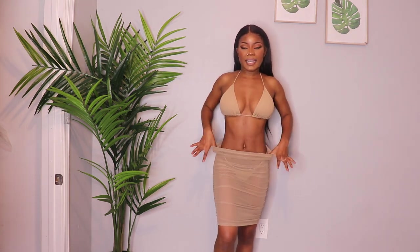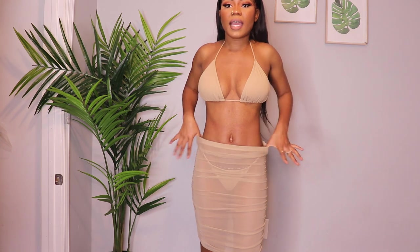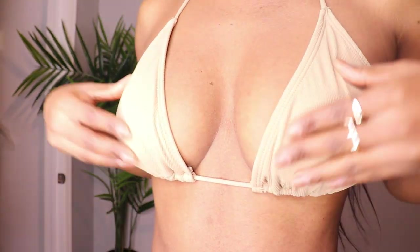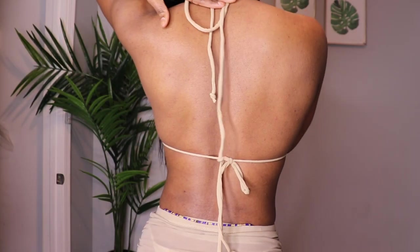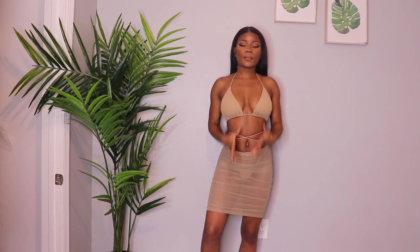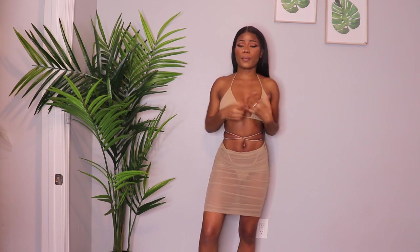The waist is elastic, so whether you have a big or small waist it will fit perfectly. This is a size extra small or small — I'll put the exact information in the description below. The color of this bathing suit is like a nude color. The back you just tie here and tie down there, and the skirt is see-through of course. Because the color is nude, it goes with everything — a black cover-up, white, brown — it will all work.